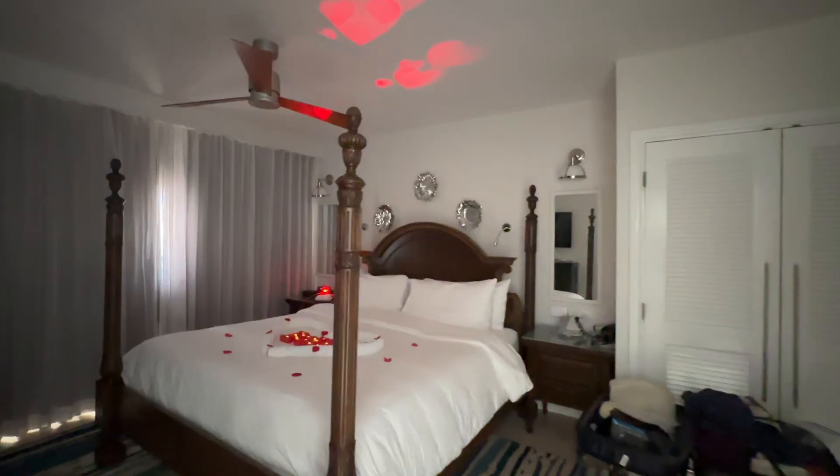We're actually heading to the other two Sandals resorts in St. Lucia next, so follow along to see if we feel the same about those. Another thing that really sets this resort apart is that almost every restaurant has a stunning sunset view — a really beautiful ocean view with nice water sounds, so it makes everything feel more intimate, relaxed, and tropical.